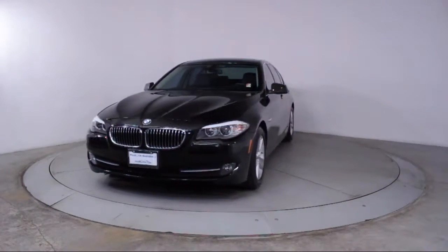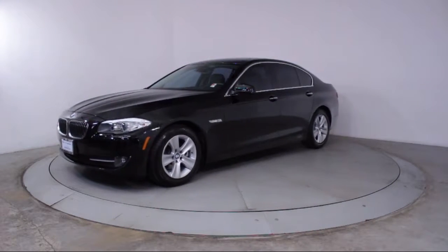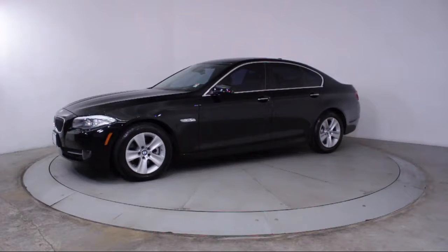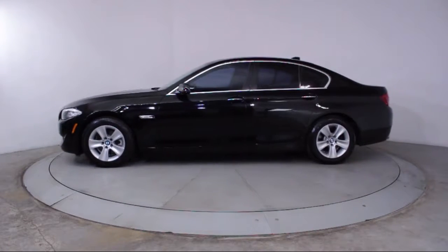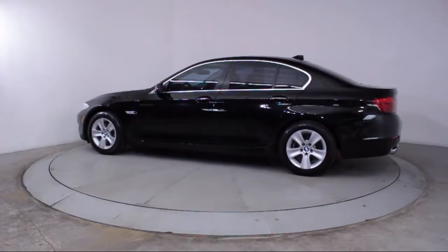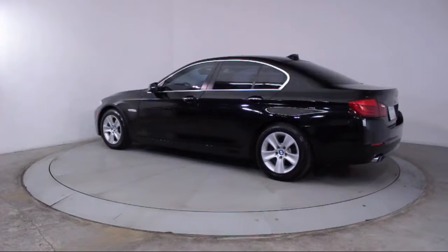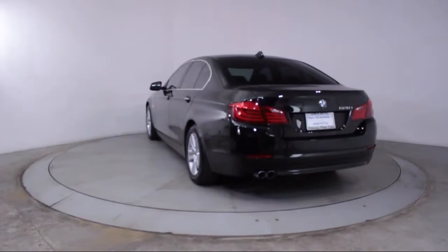It comes equipped with moonroof, rain-sensitive windshield wipers, steering wheel controls, keyless entry, leatherette, air conditioning, traction control, fog lights, CD player, power windows, side airbags, and anti-lock braking, and has less than 75,000 miles on the odometer.